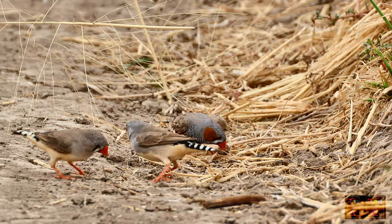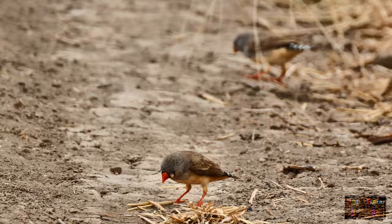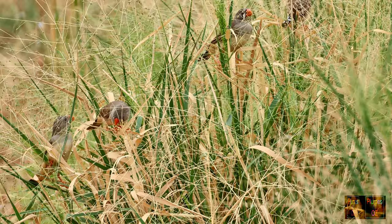Apart from the bottom of fence lines, zebra finches feed off the ground — they are terrestrial feeders. Occasionally they will go up into the plant and feed off the grass head directly.